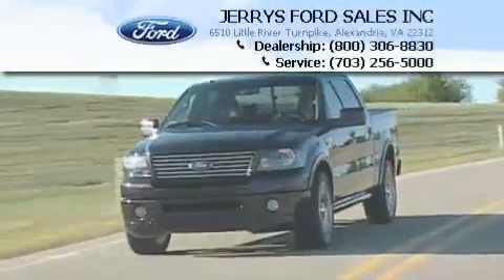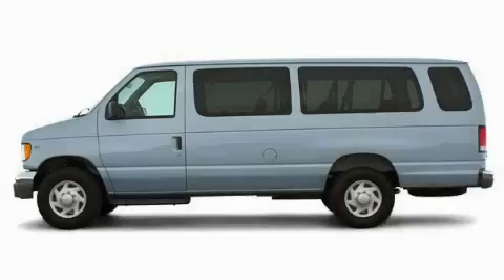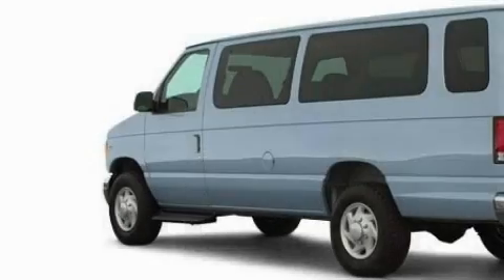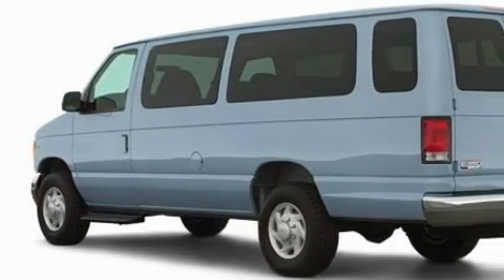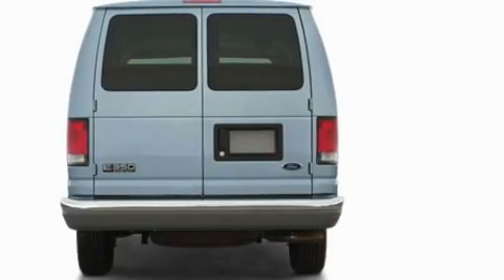Another fine vehicle offered by Jerry's Ford. This is a 2002 Ford EconoLine. It has a 5.4 liter 8-cylinder engine and an automatic transmission. Its top features include an anti-lock braking system.